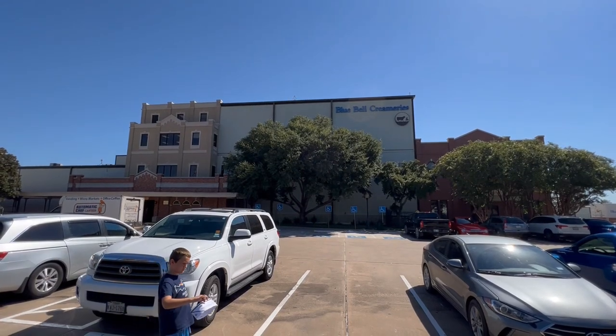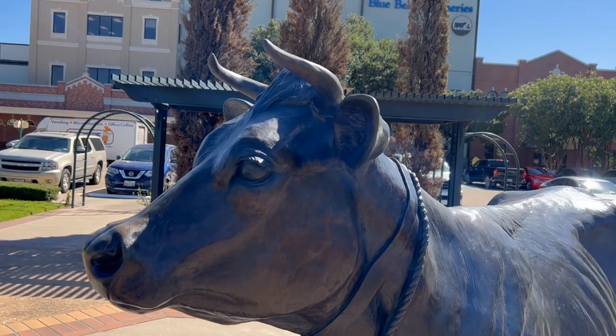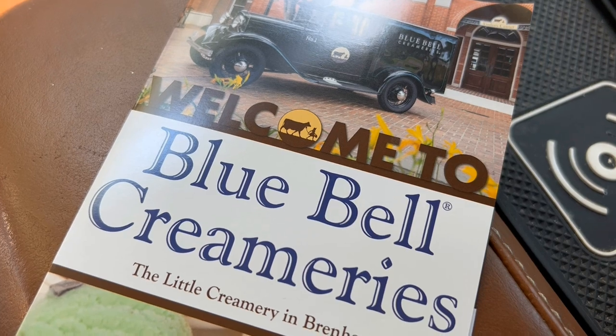We found ourselves in Brenham, Texas, so you know we had to visit the Blue Bell Ice Cream Factory. We're in Brenham, Texas, home to Blue Bell Ice Cream.